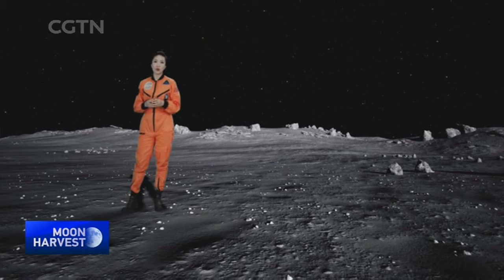Previous studies suggest that one of the major elements in the moon's soil, helium-3, could serve as a new form of alternative energy source.